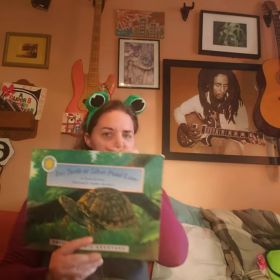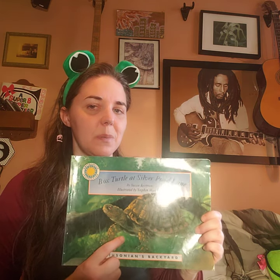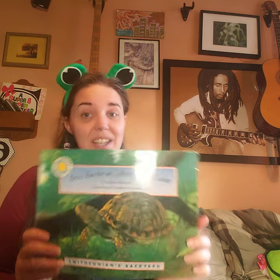We are going to finish 'Box Turtle at Silver Pond Lane.' Now I have a question — box turtles: are they amphibians? Do you remember what made amphibians special? Eyes on top? They don't look like they stick up. And do they have wet slimy skin? Remember what the turtle had on its body — it felt like your fingernails: scales and shed skin. So turtles are reptiles, not amphibians.